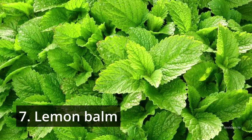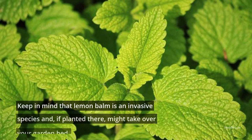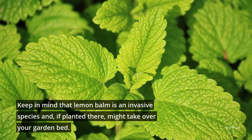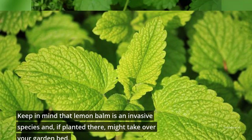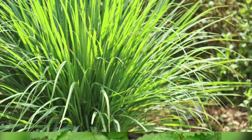7. Lemon balm. Lemon balm is commonly used to ease a variety of conditions, including stress relief and digestive issues. Keep in mind that lemon balm is an invasive species and, if planted there, might take over your garden bed. In addition to warding off bothersome mosquitoes, this decorative plant tastes delicious in soups and other foods.